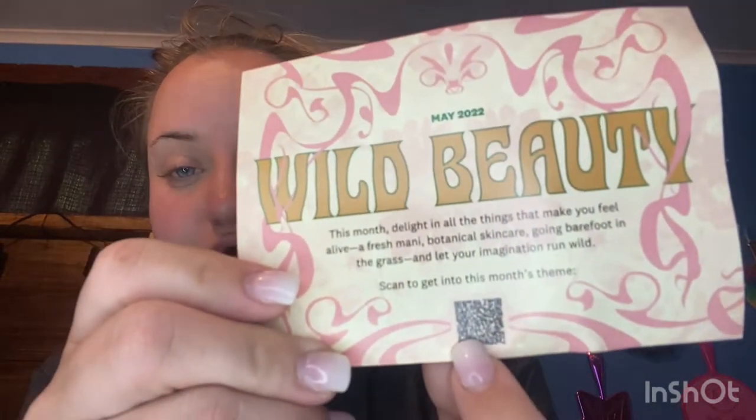Hopefully this month is good. It tells you about the information in the bag — you always get a card with the theme. It tells you what's in the bag, the price of the full-size item or if it's a deluxe sample. This month it is called 'Wild Beauty' — 'Delight in all the things that make you feel alive: a fresh mani, botanical skincare, going barefoot in the grass — let your imagination run wild.' You can also scan a little code and it tells you the monthly theme. This is May 2022 — thank you Ipsy!